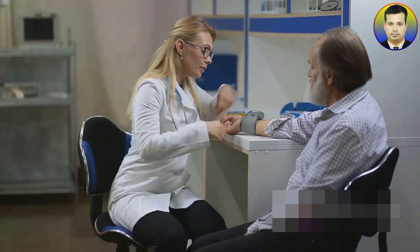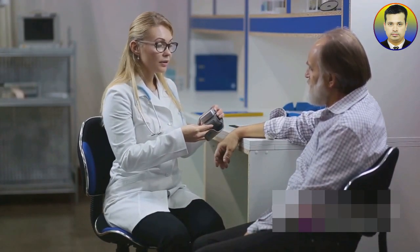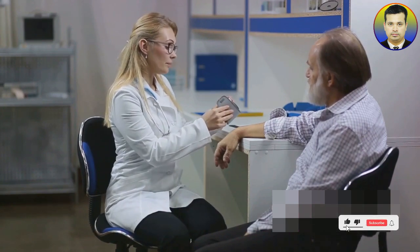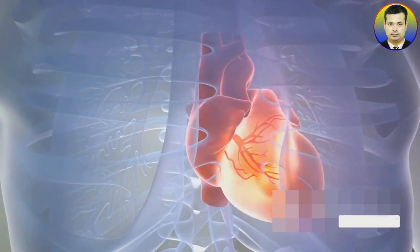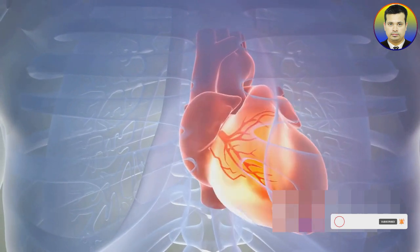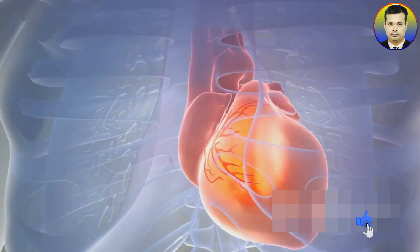When you hear a blood pressure reading, you'll hear two numbers — for example, 120 over 80. These two numbers represent the systolic and diastolic blood pressure. The first number, the higher of the two, is the systolic pressure. This represents the force exerted on the artery walls when the heart beats or contracts, pushing the blood out into the body. It's the working phase of the heart.